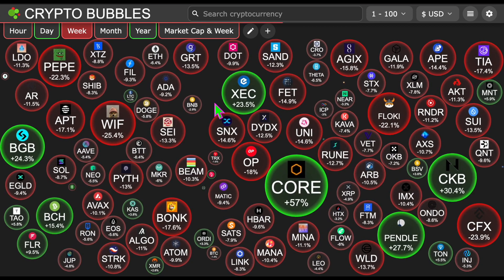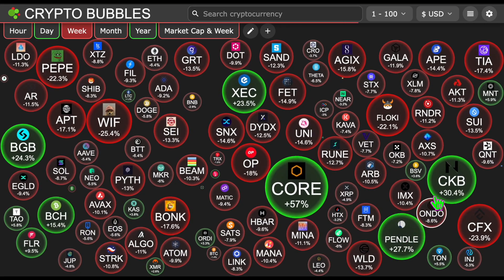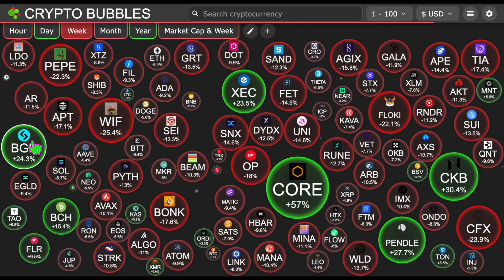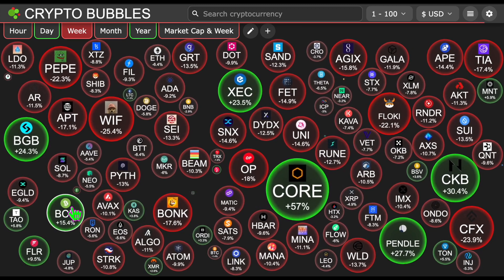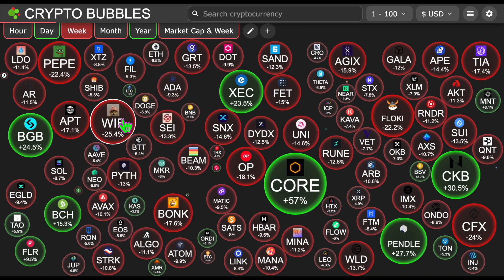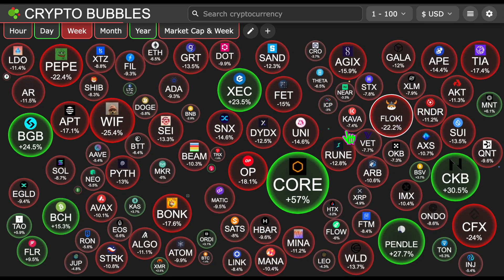Overall, more red than green numbers here. Some big green ones: 57% for Core, 27.7% for Pendle, 30.4% for Nervous Network, 23.5% for E-Cash, 24.3% for Bitget Token, and Bitcoin Cash at 15.4%. The rest were all red: Dog with Hat minus 25.4%, Bunk minus 17.6%, Floki Inu minus 22.2%, and more.